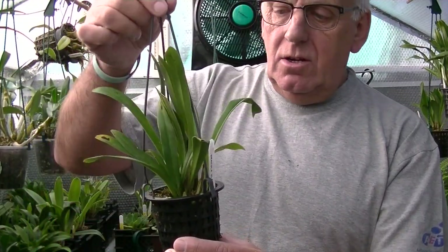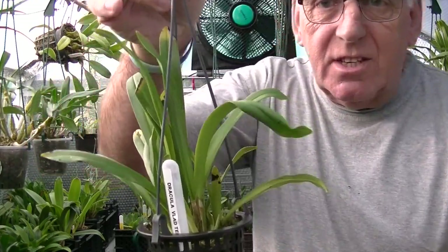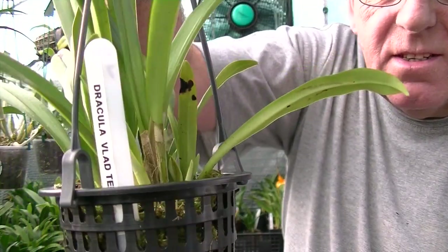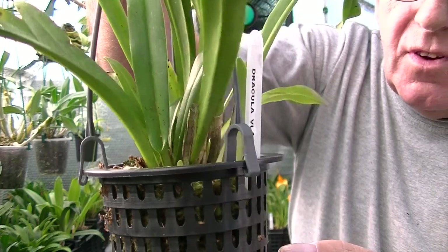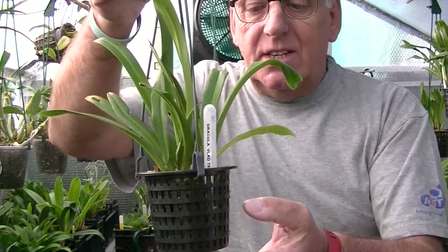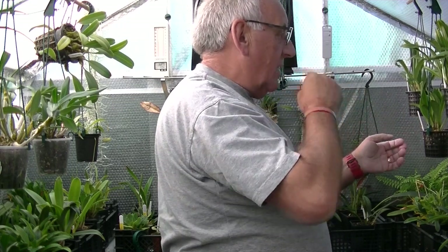Dracula Vlad tapis - a lovely little plant with a lot of new growth coming through. I've always believed these like to be kept in a lot of shade, but since I put it in the light I've got one, two, three, four, five, six, seven, eight new growths coming on that Vlad tapis. Hopefully that will produce some flower spikes around about October time.